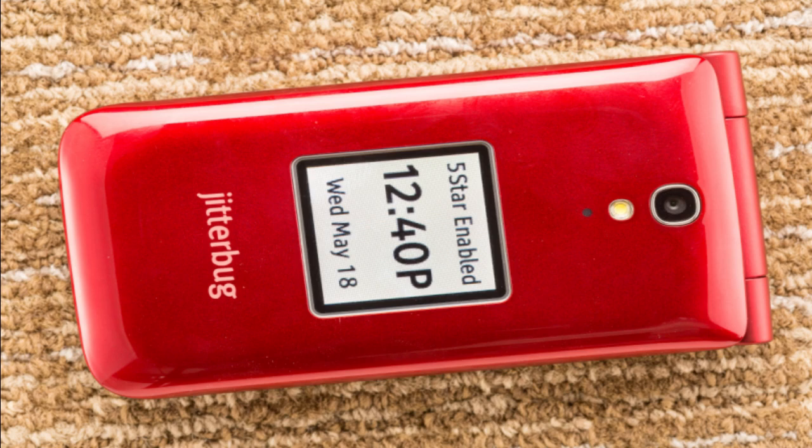The Jitterbug Flip Phone is designed for seniors who need a simple and easy-to-use mobile phone. It's perfect for those who are not tech-savvy or are intimidated by modern smartphones. The device has large buttons, a bright screen, and an intuitive interface. For seniors who suffer from poor eyesight, it comes with a powerful speakerphone that allows them to make calls without holding the phone up to their ears. The phone also features voice dial-in capabilities, so users can simply say the name of the person they want to call instead of scrolling through their contact list.